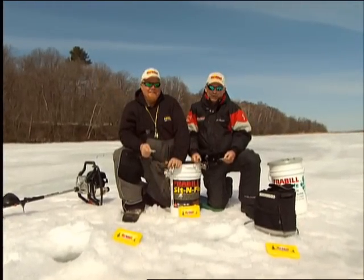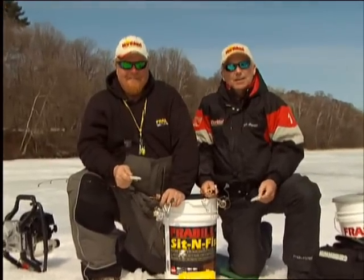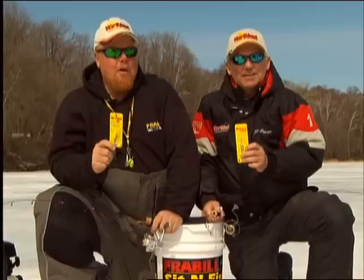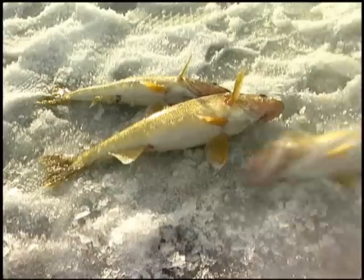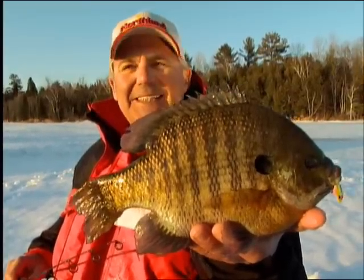Hi, I'm John Peterson from Northland Fishing Tackle, and I'm Brian Brosnall — they call me Bro. We designed a deadly new series of ice fishing lures, along with all the tips and tricks on how to use them, that we guarantee will put more and bigger fish on ice for you. So hang around and we'll show you how we bug them to bite.